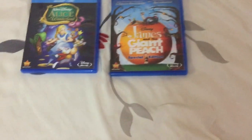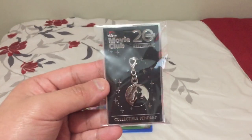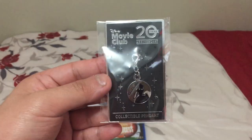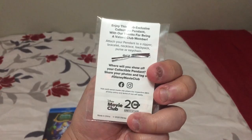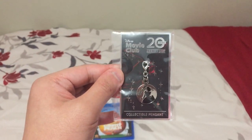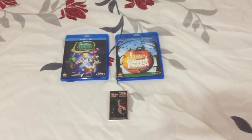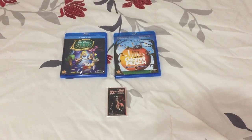Not only that, I'm gonna show it to you right now. It comes with a free pendant with every purchase — this is actually a Disney Movie Club Cinderella collectible pendant, which is nice as a free bonus. And that's gonna do it for this Blu-ray update for March 1st, 2021.